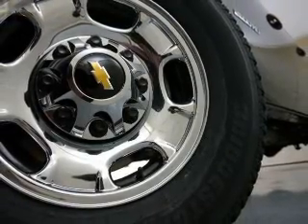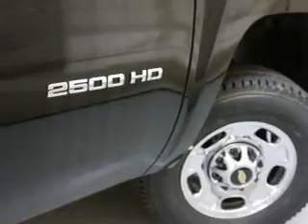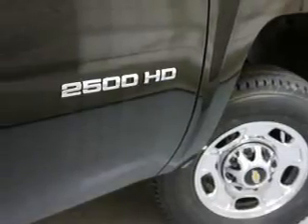Power door locks. Power windows. Cruise control. An AM FM stereo with a CD player. Power steering. An adjustable tilt steering wheel. Air conditioning.